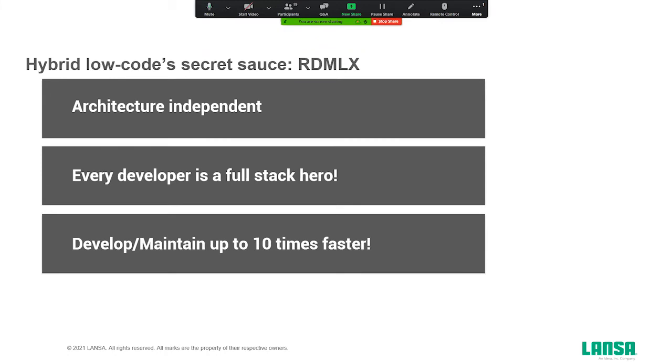A hybrid low-code platform like Visual Lanza is also architecture independent. These days you hear a lot about microservices and other distributed architectures, but sometimes a monolithic architecture can be more suitable for your solution — that depends on the type of solution you're looking for. With the Visual Lanza platform, it's basically all possible to implement the architecture you like. Every developer becomes a full-stack hero that can develop and maintain applications up to 10 times faster than with traditional development.